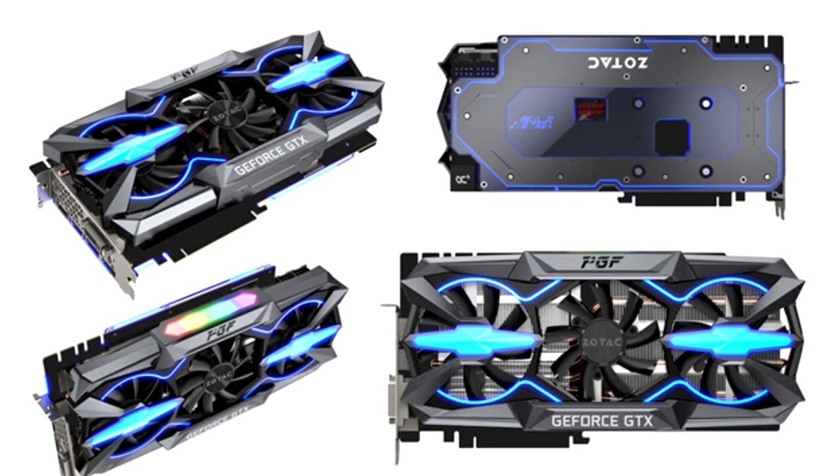Zotac GeForce GTX 1080 Ti PGF. This video card stands out for its unusual illumination — both the front side and the side and back sides are highlighted.